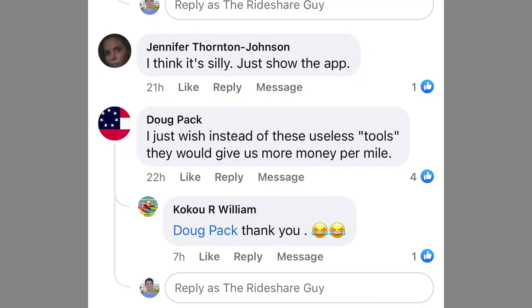Jennifer says she thinks it's silly and to just show the app. Doug says he wishes instead of these useless tools, they would give more money per mile. So driver feedback is that it's not really well received yet — maybe they haven't used it yet, maybe they haven't seen it yet.